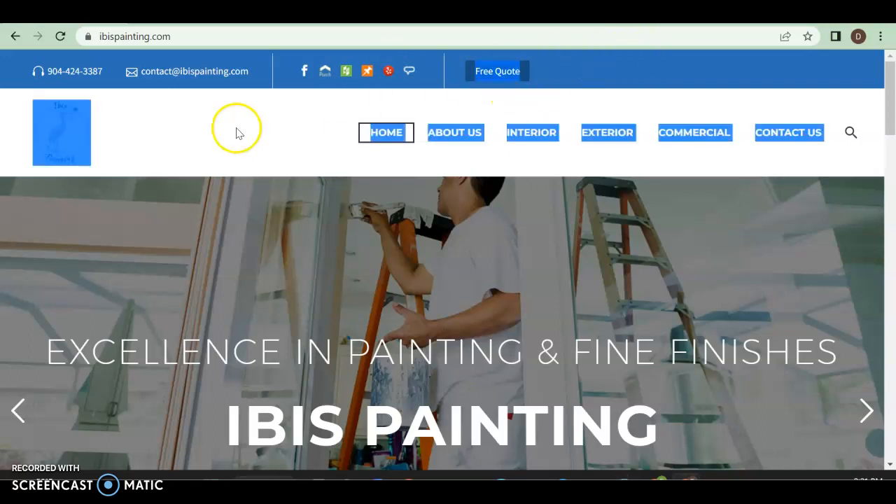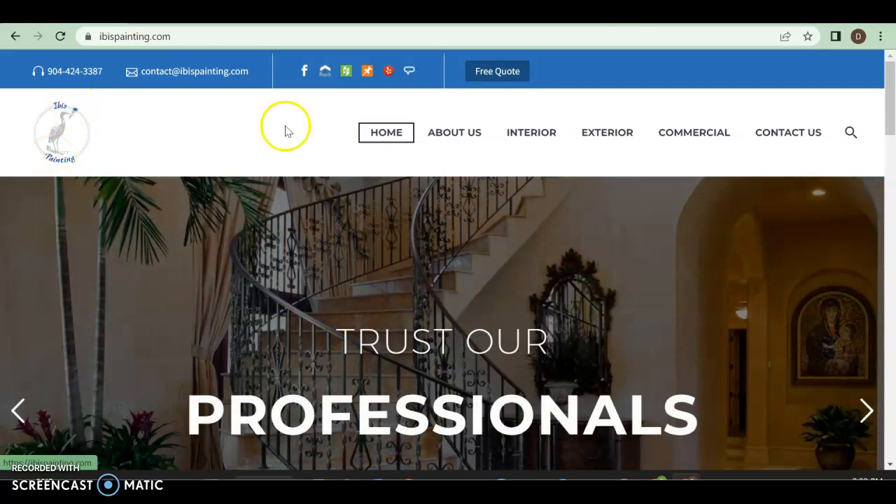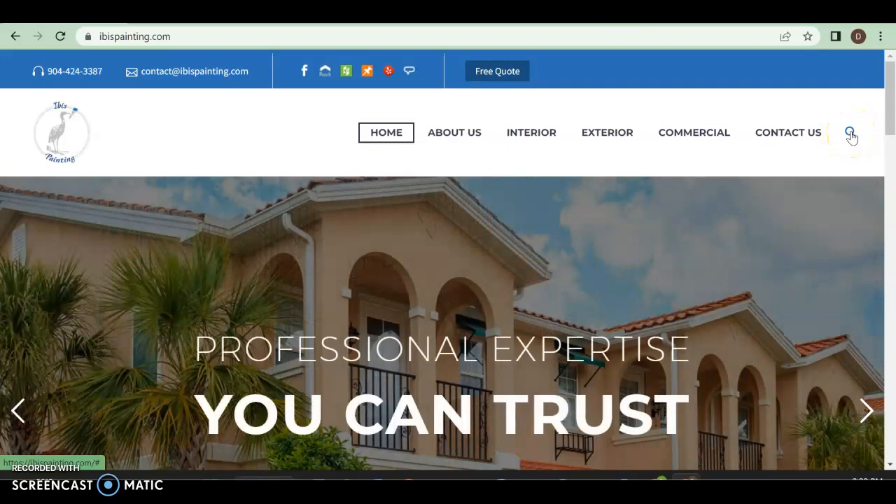Right off the bat, this header up here is a little unnecessary. Plus, they're not clickable — this isn't a click-to-call. I do like that you have your logo over here. And then all of this — interior, exterior, commercial — could be under one thing called services. And then your number theoretically should be right over here, and this little thingy shouldn't be there. People don't like looking through websites like that.